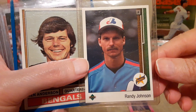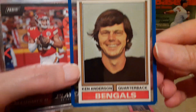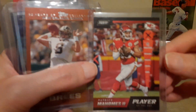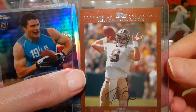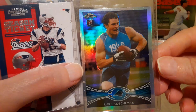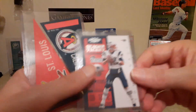Next is a Randy Johnson 1989 Upper Deck rookie — it's in good shape. Then a 1974 Ken Anderson, looks pretty well centered — he's a fine quarterback for the Bengals. Also a Patrick Mahomes Panini Player of the Day — cool card. And a Drew Brees bronze numbered to 2007, and it's upside down.